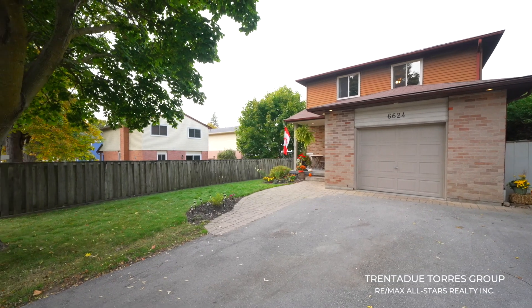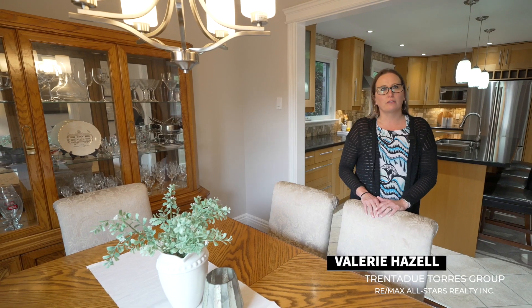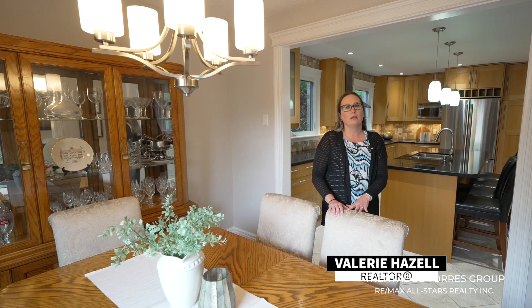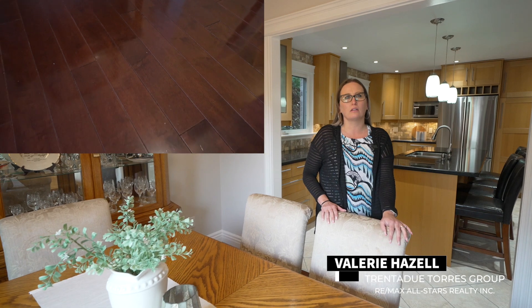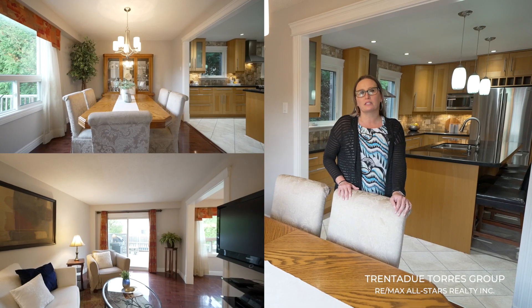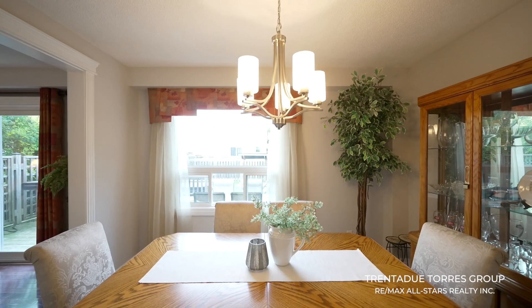The large mature tree in the front offers plenty of shade and would be a great spot for a tire swing. The traditional layout of this home still has an open-concept feel, creating a sense of space and flow throughout the main living areas. The hardwood floors seamlessly connect the large living room to the dining room.